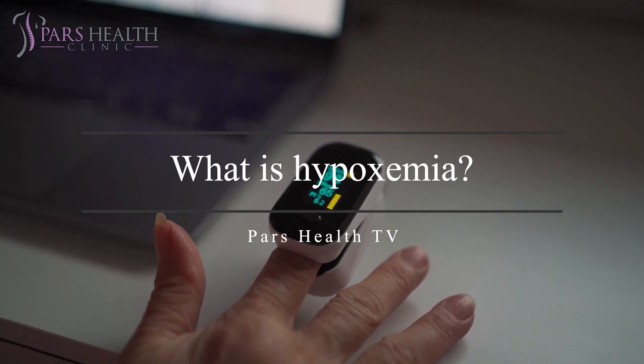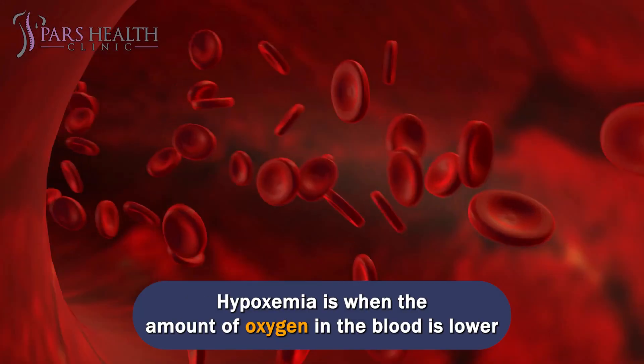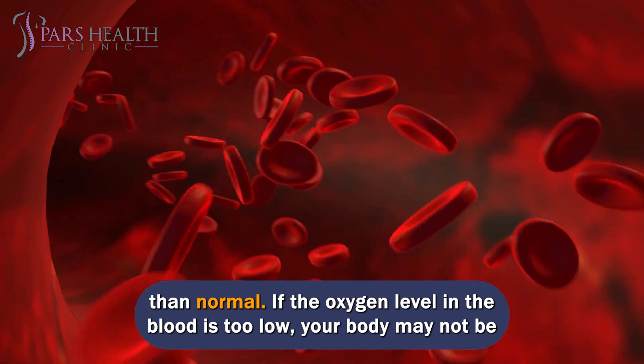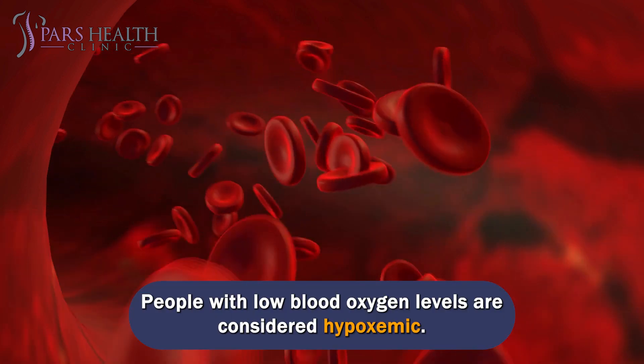Hypoxemia is when the amount of oxygen in the blood is lower than normal. If the oxygen level in the blood is too low, your body may not be able to function properly. People with low blood oxygen levels are considered hypoxemic.